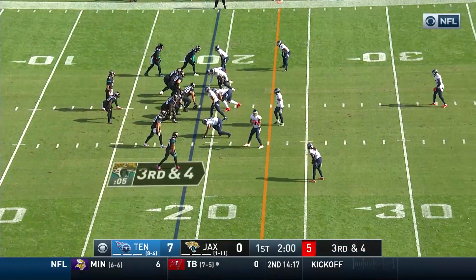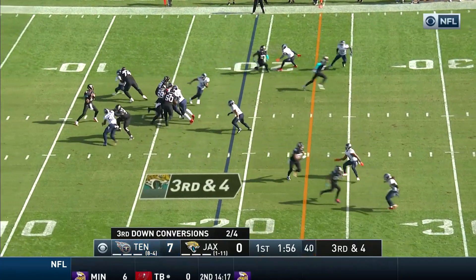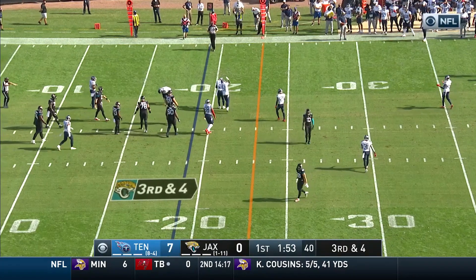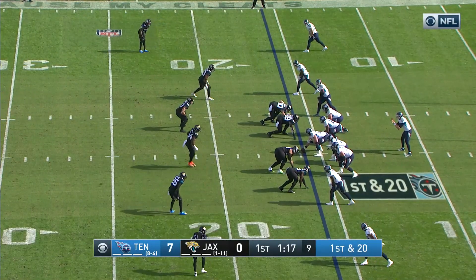Third and four, Ogunbowale is out of the backfield now for the Jags. On third down, later protected well, going after — but just beyond the line of scrimmage, Rashad Evans — so that wipes away a 25-yard catch and run by Henry.